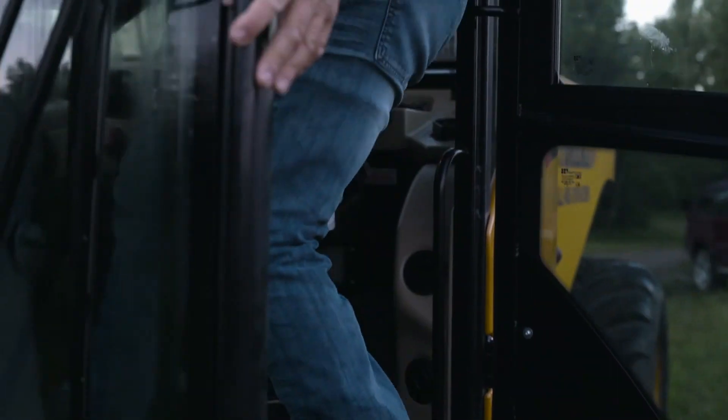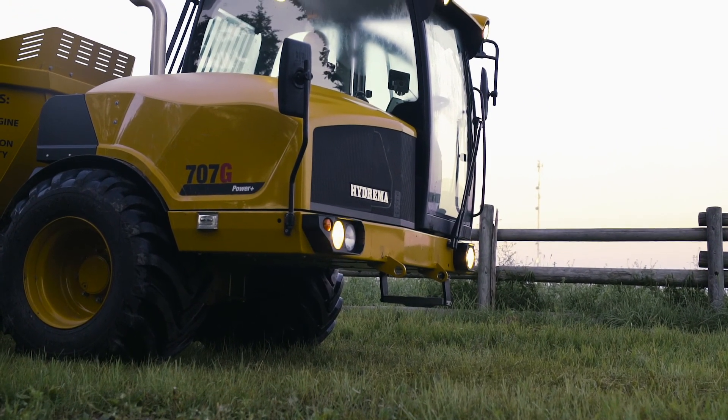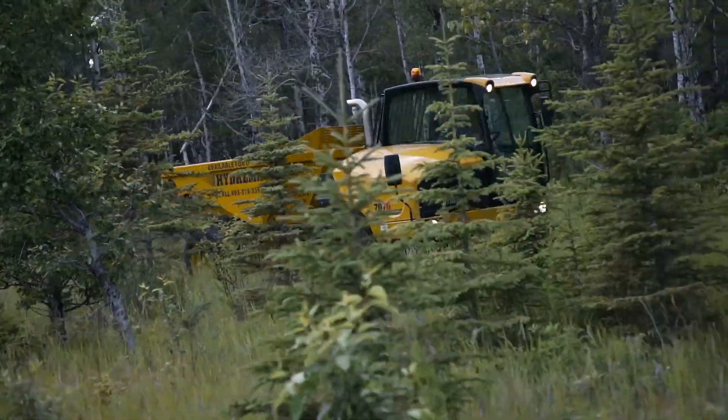Remember that cool yellow dump truck you grew up with? You could play with that truck all day long and never get bored. Well, things have changed a bit, and what you used to call play you now call work.